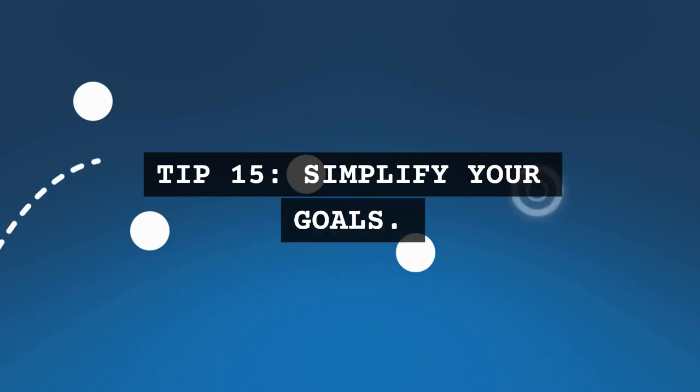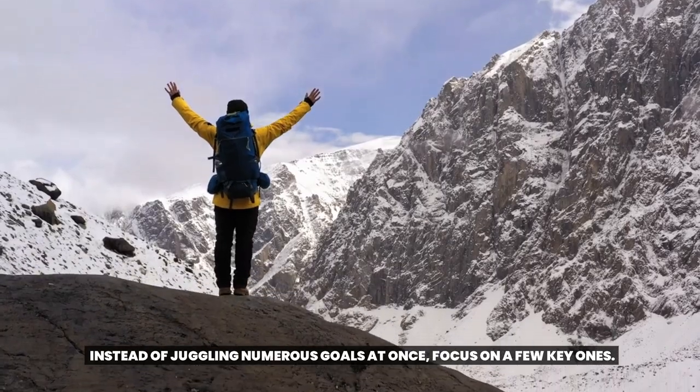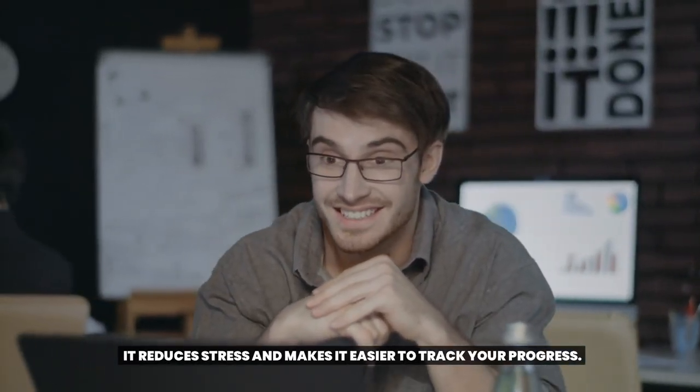Tip 15: Simplify your goals. Instead of juggling numerous goals at once, focus on a few key ones. It reduces stress and makes it easier to track your progress.